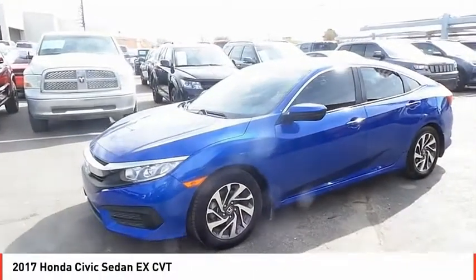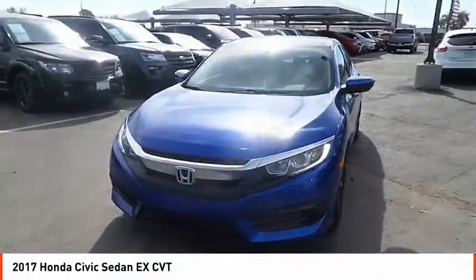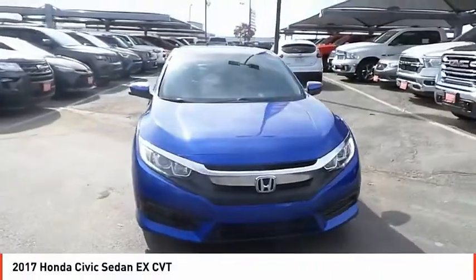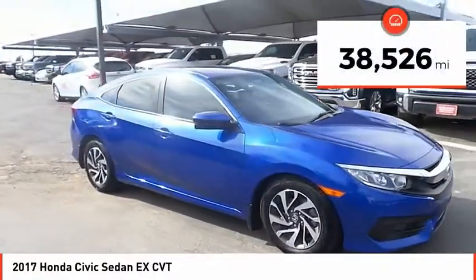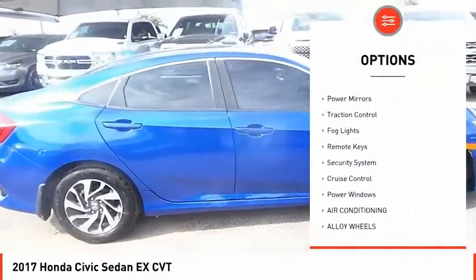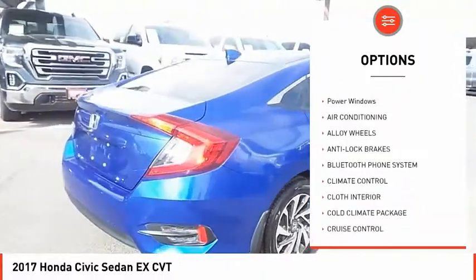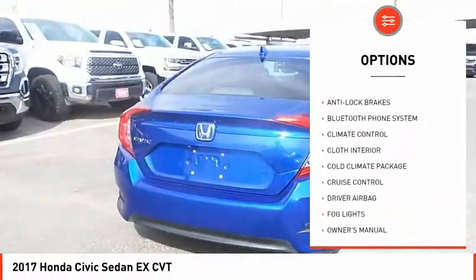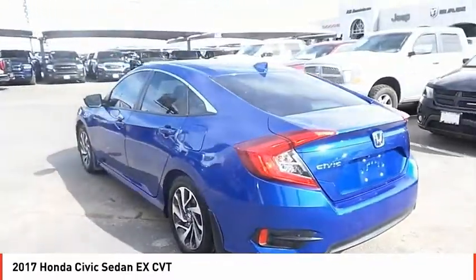Take a ride in the 2017 Honda Civic — practical, awesome gas mileage, and incredibly reliable. This vehicle has less than 40,000 miles. Great options include tire pressure monitor, sunroof, alloy wheels, power mirrors, traction control, fog lights, remote keys, security system, cruise control, and power windows. Come take a test drive today.